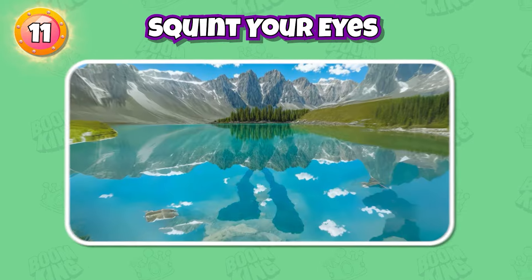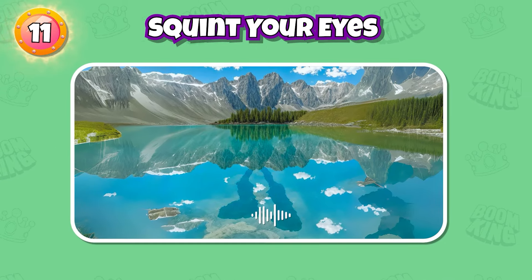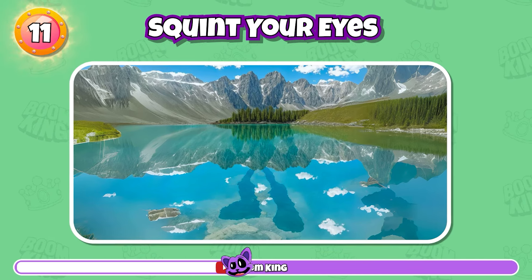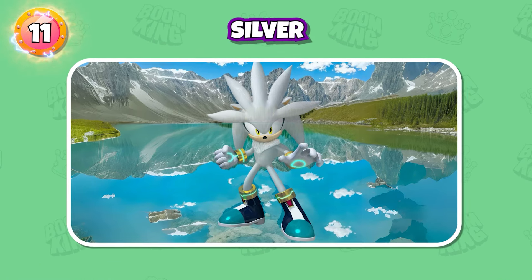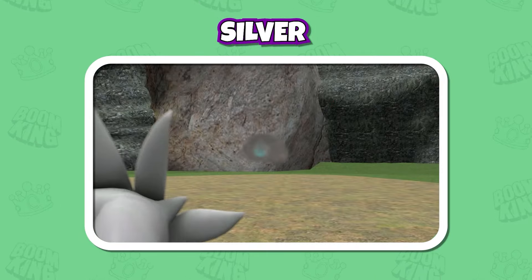Round 11: And how about this character? Take this! Correct, it's Silver.